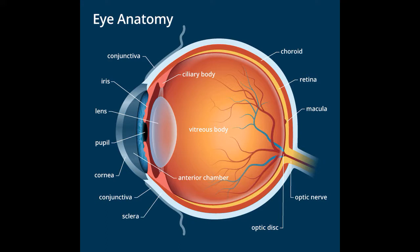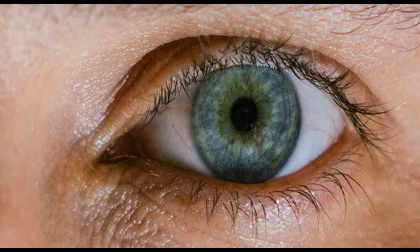Third, the optic nerve tends to transmit the signals to the visual cortex, which is the part of the brain that controls our sense of seeing.